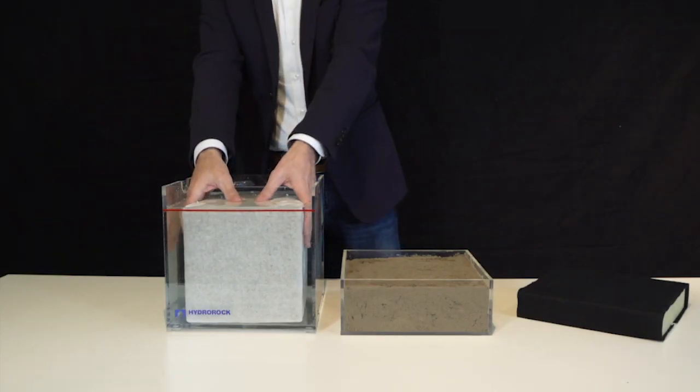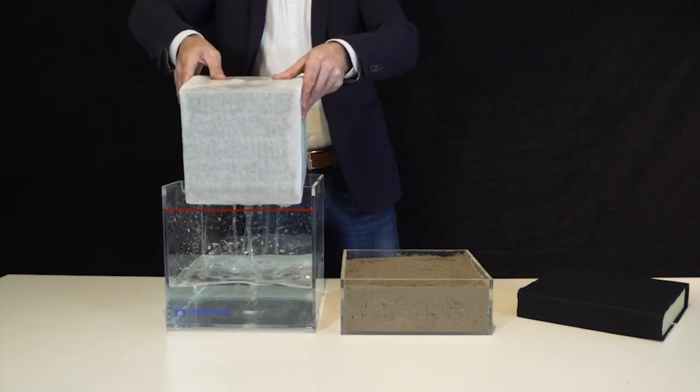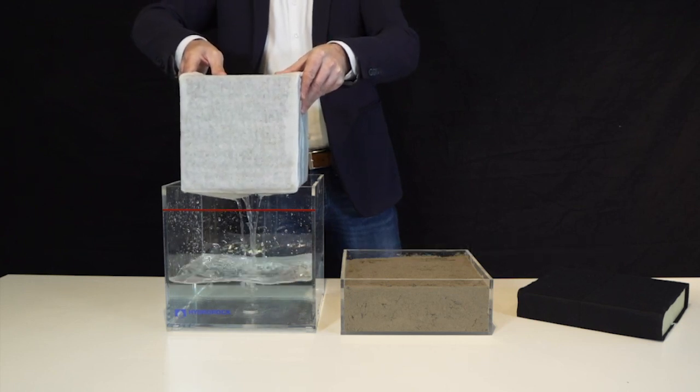They hold water exactly like an aquifer reservoir, suspending water within the capillaries between fibres, supporting the weight of the water, preventing soil compaction beneath aquifer blocks.